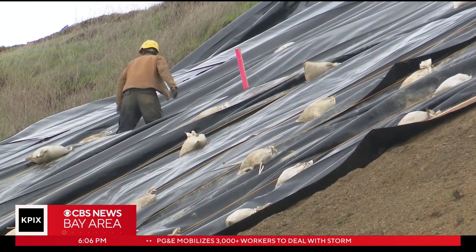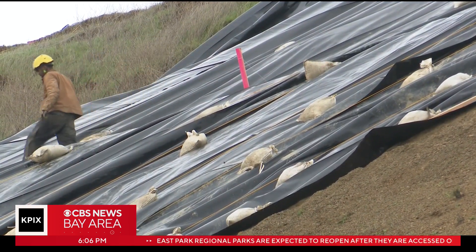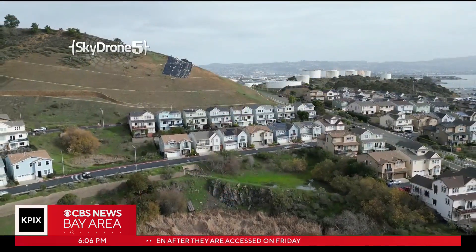So how is the work going up there? The engineering firm referred us to the HOA. The HOA has not returned our calls yet, but obviously this entire neighborhood is watching the skies, waiting for the next storm, hoping the temporary job will hold for now.